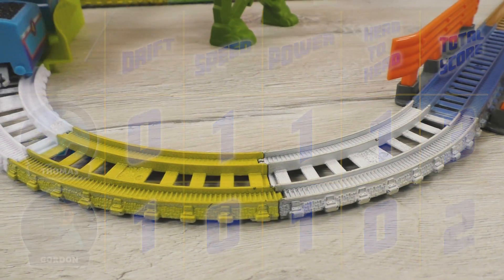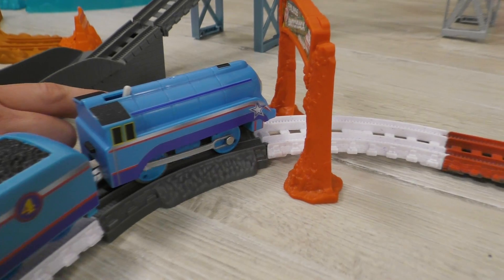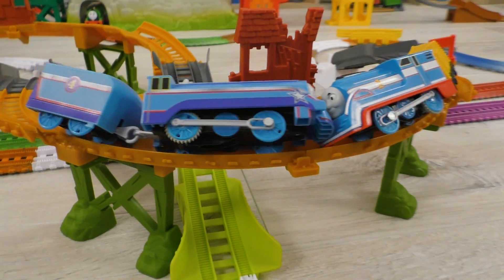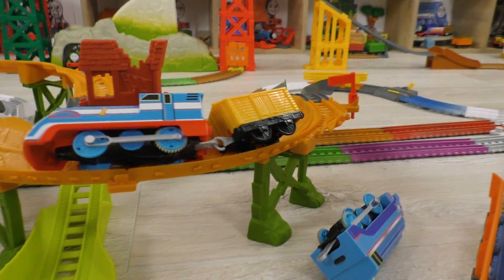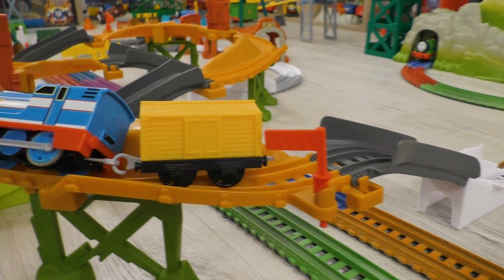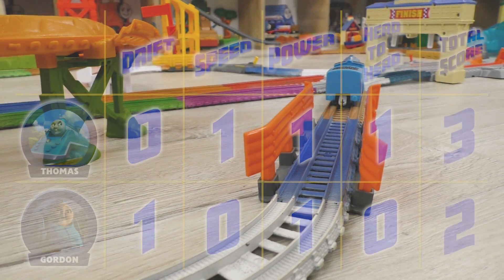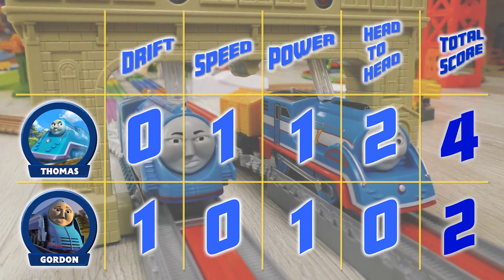Let's continue! If Thomas repeats his success, he will become an undisputed winner! Maybe Gordon will take revenge and even the score? Unbelievable! I just can't believe my eyes! This is a victory! Gordon was very good today, but not as good as Thomas! With the score 4-2, Streamlined Thomas wins today's contest!